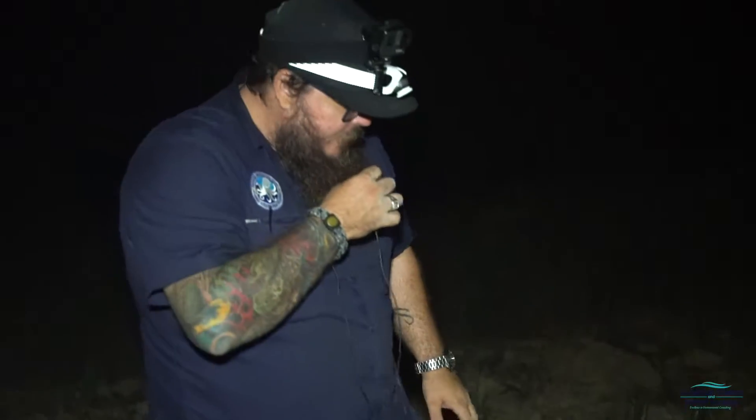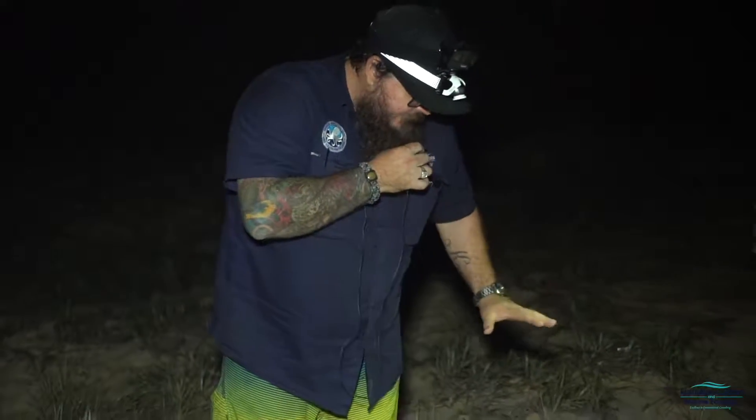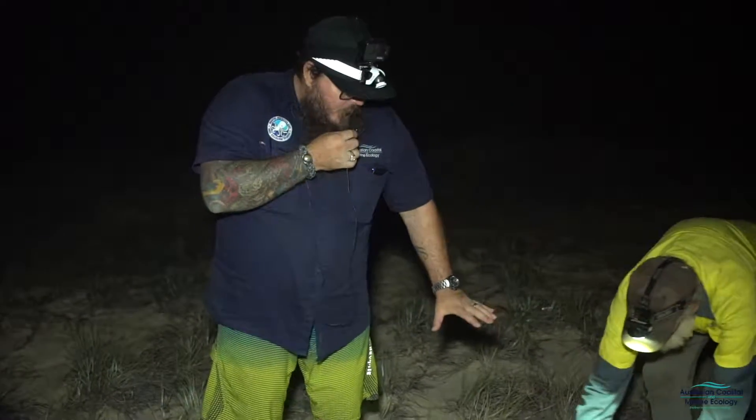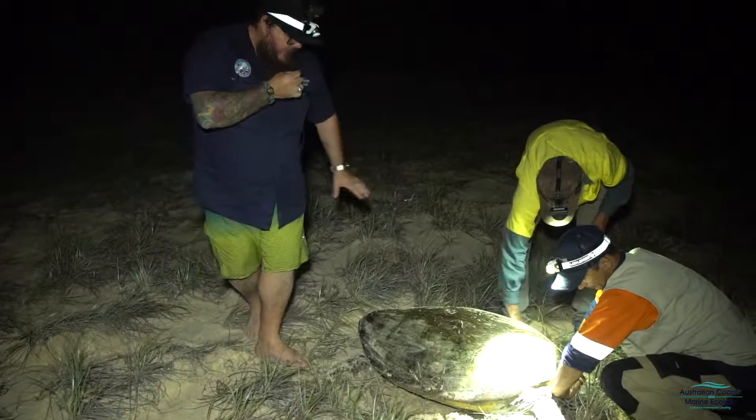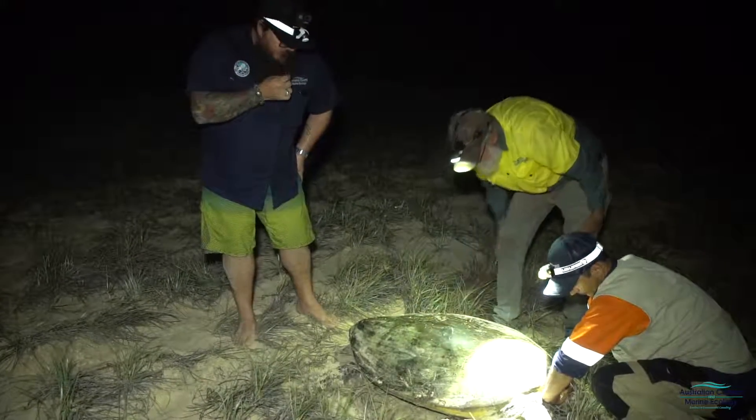Alright, so we're here on Fraser Island. We've just found this beautiful green sea turtle, Chelonia mydas. We're here looking for loggerhead turtles, but this beautiful female green sea turtle has just nested.